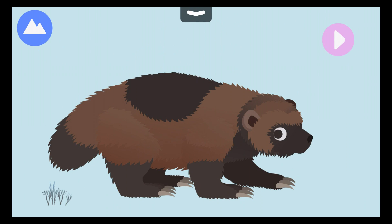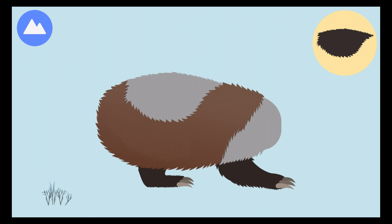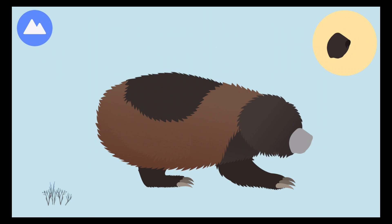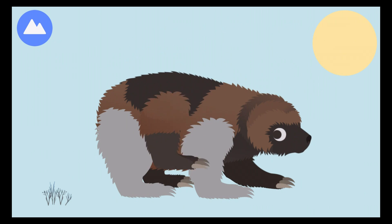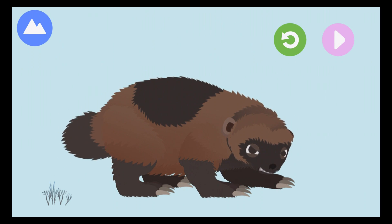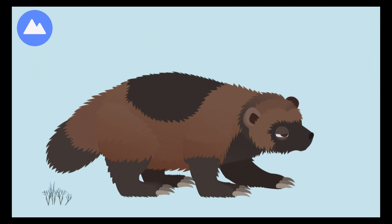Wolverines are nocturnal animals. They wander every night for many miles looking for food. Let's build a wolverine. Wolverines dig in the snow to bury food for later, using the snow like a refrigerator. Wolverine's paws act like snowshoes so they don't sink in the snow. Wolverines can give off a strong smell to mark their territory. You built a wolverine!